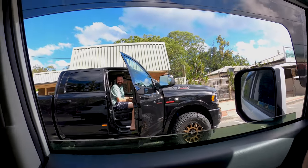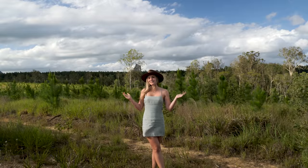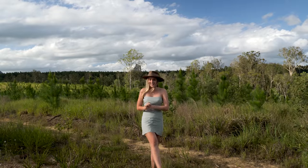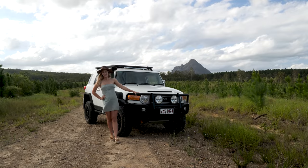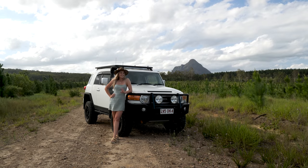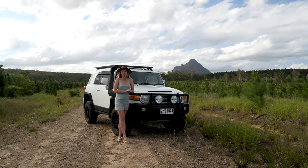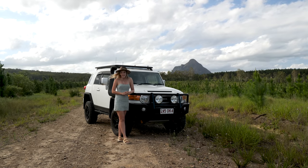We finally made it up to the beautiful Glass House Mountains. How epic is this backdrop? My car's already been off road trying to get here, it's filthy — all part of it. So I guess it's about time I show you the big rig. Here it is: my Toyota FJ Cruiser. I am a Toyota girl at heart and I just couldn't go past this rig. Living on the Gold Coast, this is my daily. I wanted something with the capability to go around Australia but also fit into my city everyday life. So Toyota FJ it is.